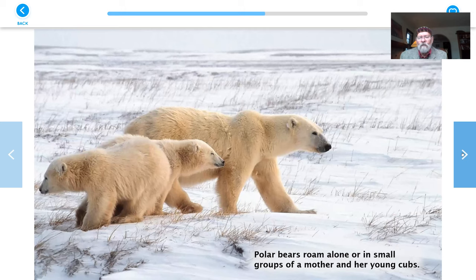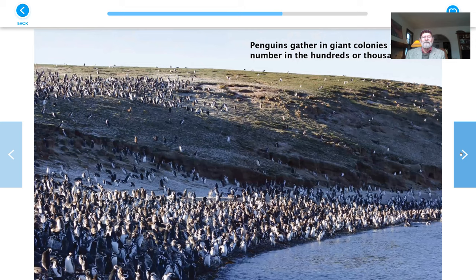Polar bears roam alone or in small groups of a mother and her young cubs — here's a family out hunting, I'll betcha. Penguins gather in giant colonies that can number in the hundreds or thousands. My goodness, so many penguins — not like polar bears at all, so many together.